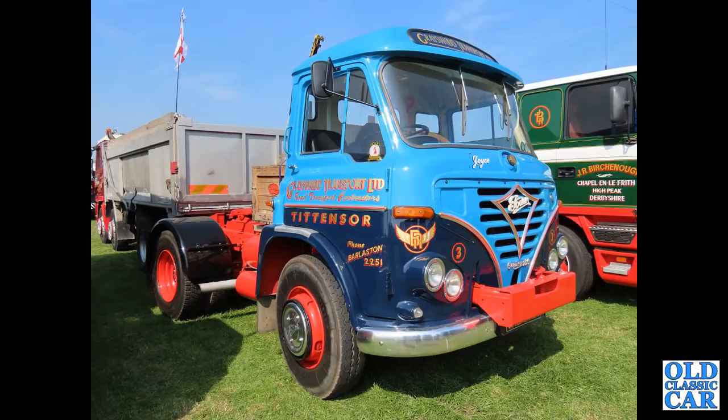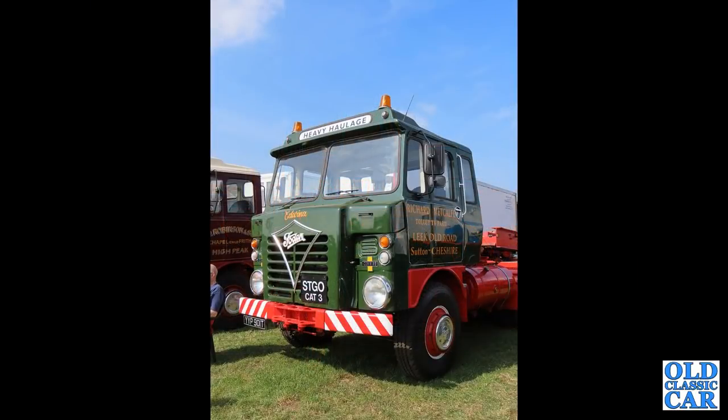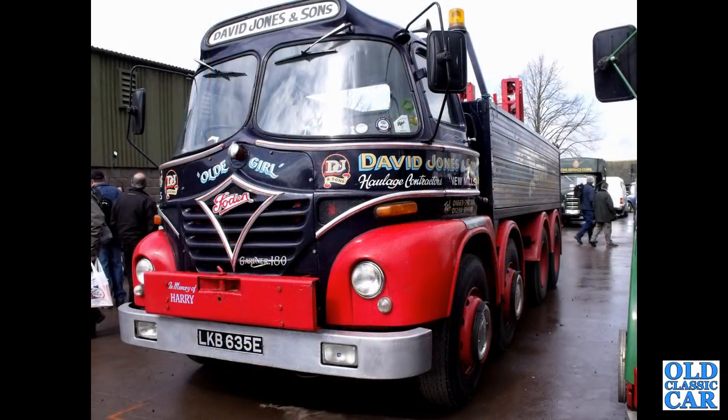This machine, even though the registration is obscured, is registered VRE372G — registered March 1969, it's an S36 tractor unit. YYP901T — an S83. And continuing with Sandbach's finest: LKB635E — a 1967 Foden S21 eight-wheel wrecker with a Mickey Mouse cab.